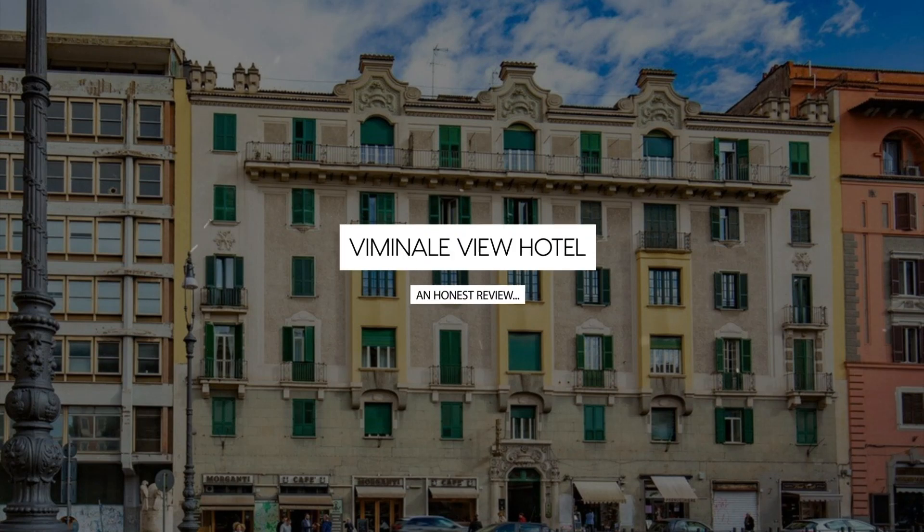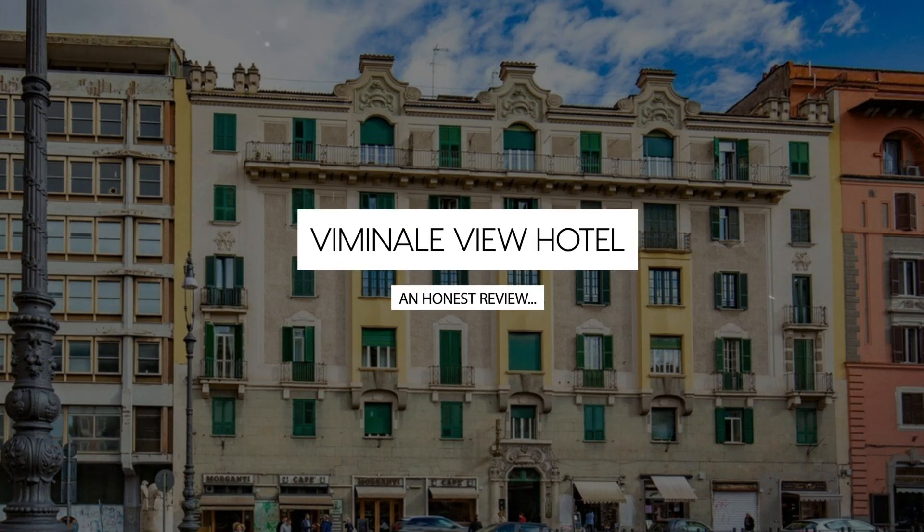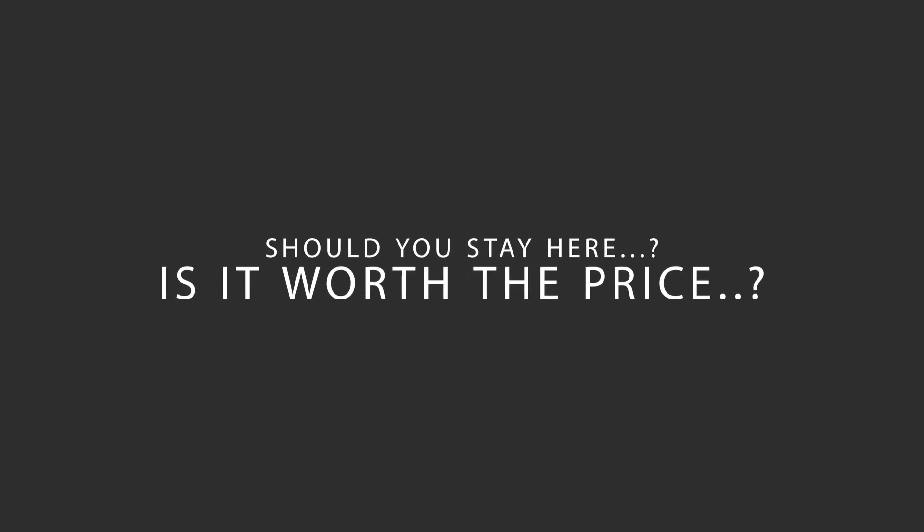Today, we're diving deep into a review of Viminali View Hotel, located in Rionimonte, Rome. Let's find out if this hotel lives up to its reputation and if you should stay there.